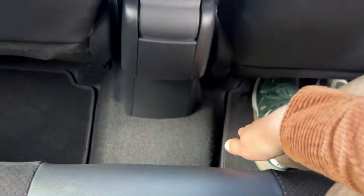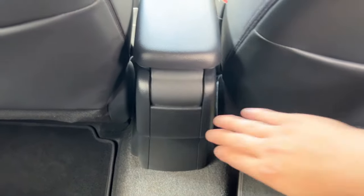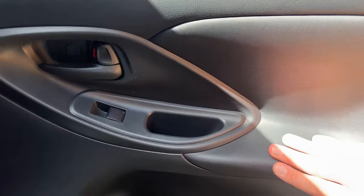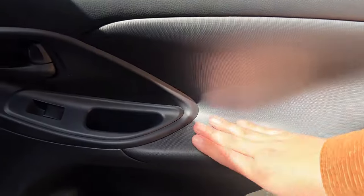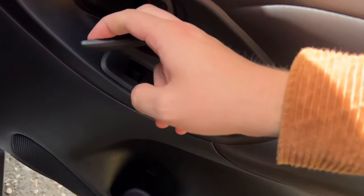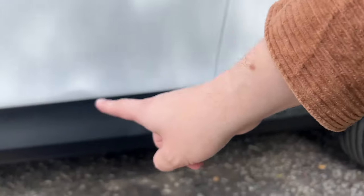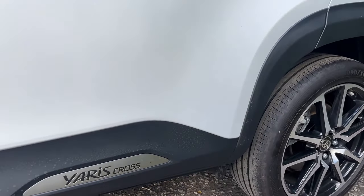Sitting in the back at five foot eleven, I've got a couple of inches of headroom and shoulder room is alright. The seat splits 40-20-40, so three adults back here would be tight. I'm behind my own driving position and have a couple of inches of knee room. Foot room is okay and the floor is relatively flat. There are no air vents back here but there is a charging port and map pockets. The rear door material isn't the same quality as up front — it's more of a washable plastic — but there is a bottle holder, handle, release, and electric window switch.